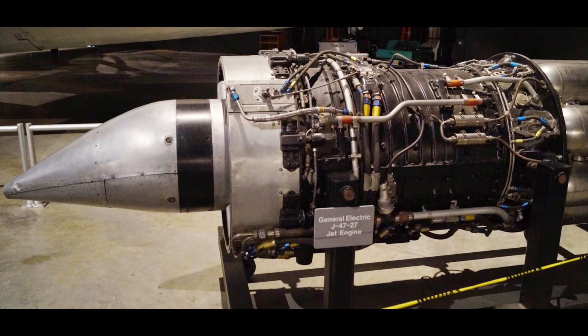The Avon engine was lighter and shorter but had a greater diameter than the J47. The engine needed to be moved rearwards by shortening the rear portion of the fuselage by 66cm and adding this amount to the front. The Avon provided more thrust than the J47, necessitating the enlargement of the air intake.